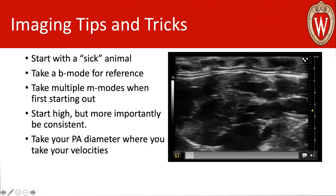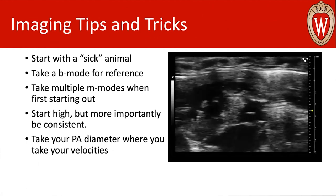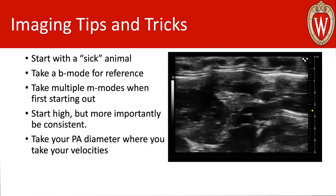Some tips and tricks for actually collecting these images: I always suggest starting with a sick animal. It seems silly, but a sick animal is going to have a really nice dilated RV. If you know your animal has some right heart or pulmonary dysfunction that could lead to a right heart phenotype, try to image that animal first. The bigger your right heart is, obviously the easier it will be to see. In a healthy control Black 6 animal, you'll get an RV that really hugs the left ventricle, making it difficult to see your free wall and internal chamber with confidence.